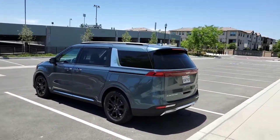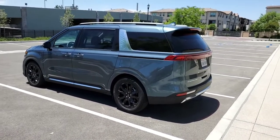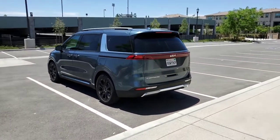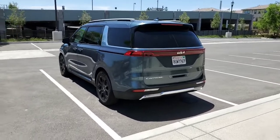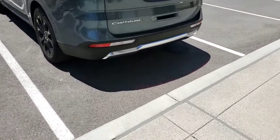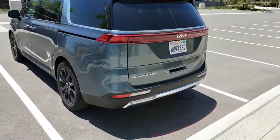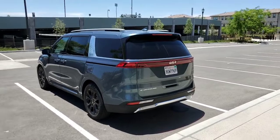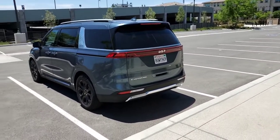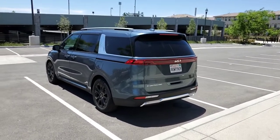It does not have a hybrid powertrain option. The auto stop-start is actually something people will probably be happy it doesn't have. It doesn't have LED turn signals and reverse lights in the back — those are incandescent. Also, some interior lighting is not LED, such as the lights under the visor and the license plate lights on the back — though those are easy enough to swap out in the aftermarket.